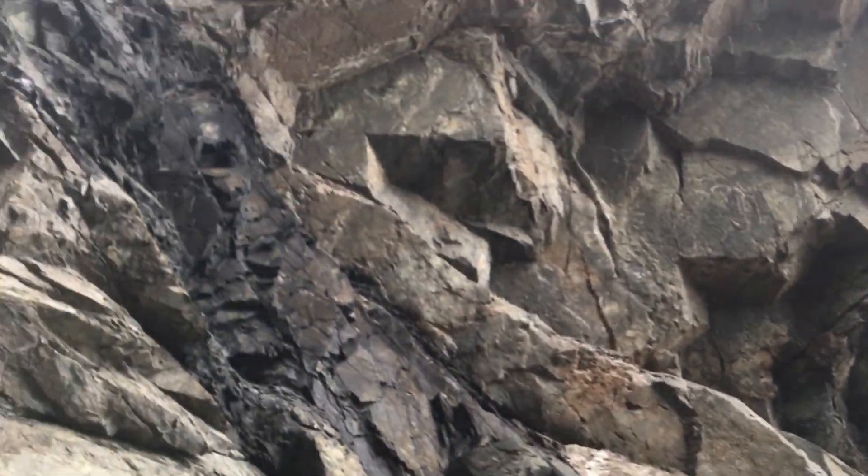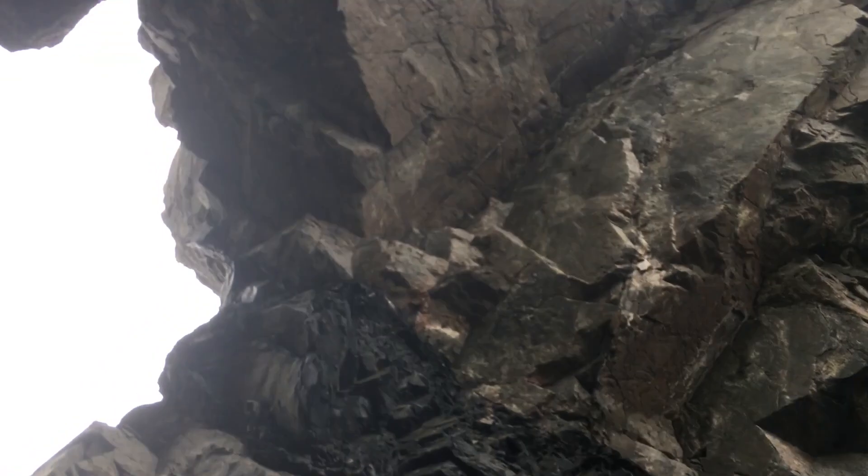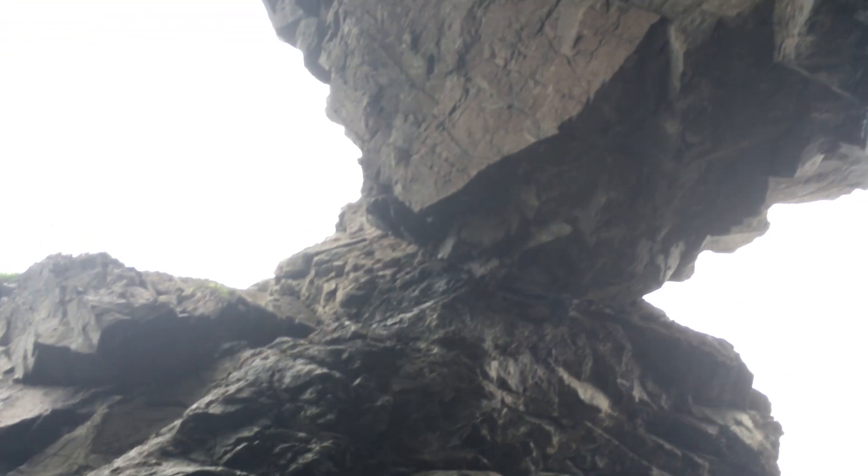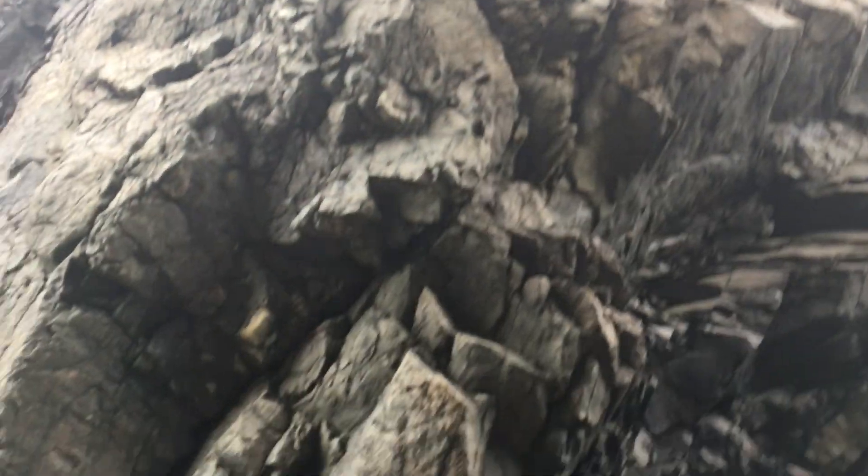Look above — there's the black layer. I am in an archway. Let's see if I can show you the whole thing. This is usually filled with water, but it's low tide right now.